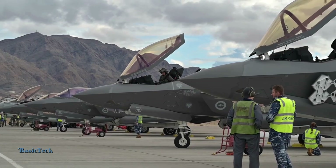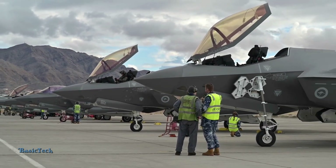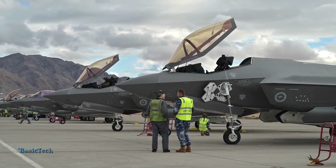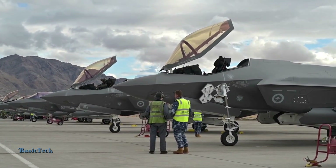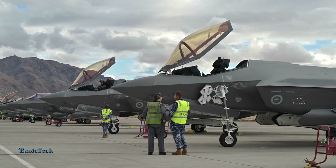The F-35 is designed as a multi-purpose fighter jet capable of carrying out various missions, from air attacks and ground attacks to air defense effectively. Its ability to operate in a variety of roles makes it highly flexible and adaptive to various challenges on the battlefield.